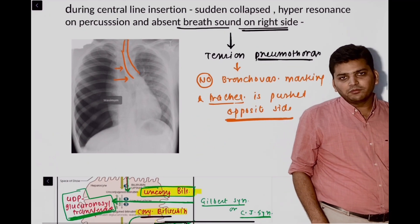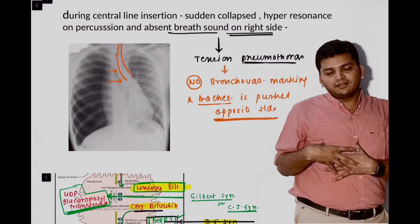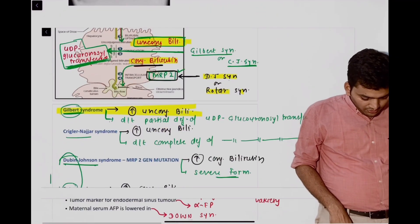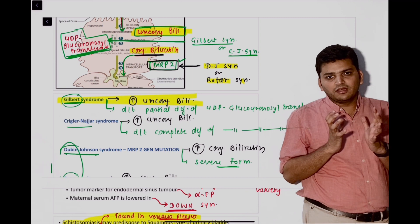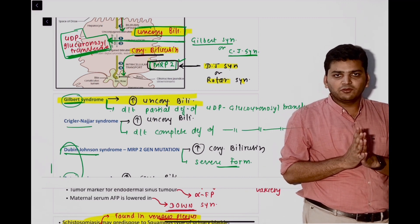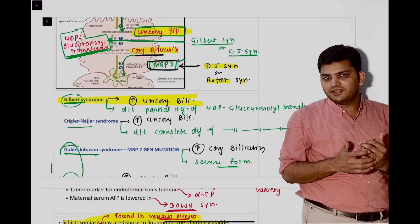Then there was a question from an X-ray: the trachea was shifting towards the opposite side, breath sounds were absent on one side — it was tension pneumothorax. There was a question from Gilbert syndrome; we discussed congenital hyperbilirubinemia and one of them was Gilbert syndrome where unconjugated bilirubin will be high but the condition is not very severe.